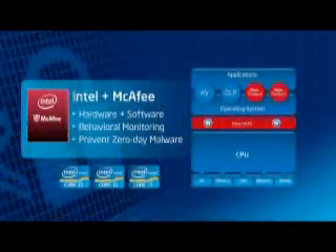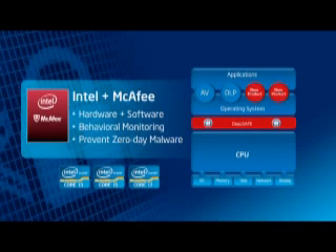Using a combination of hardware and software allows us to monitor system memory and processor activity, giving us a way to detect the intrusion of unknown threats. This is a fundamentally new approach to next generation of security.